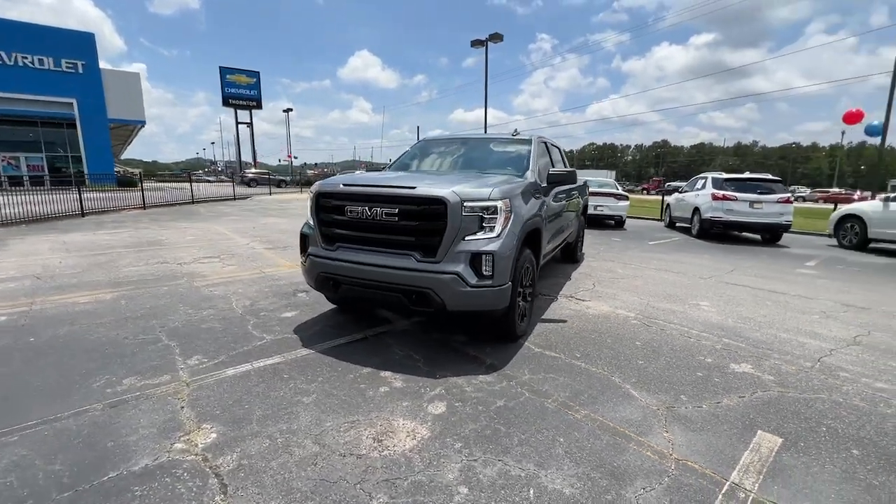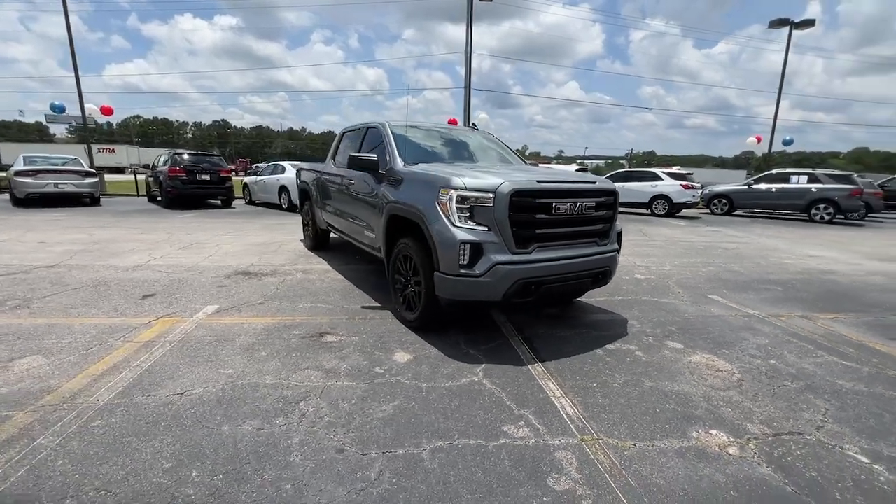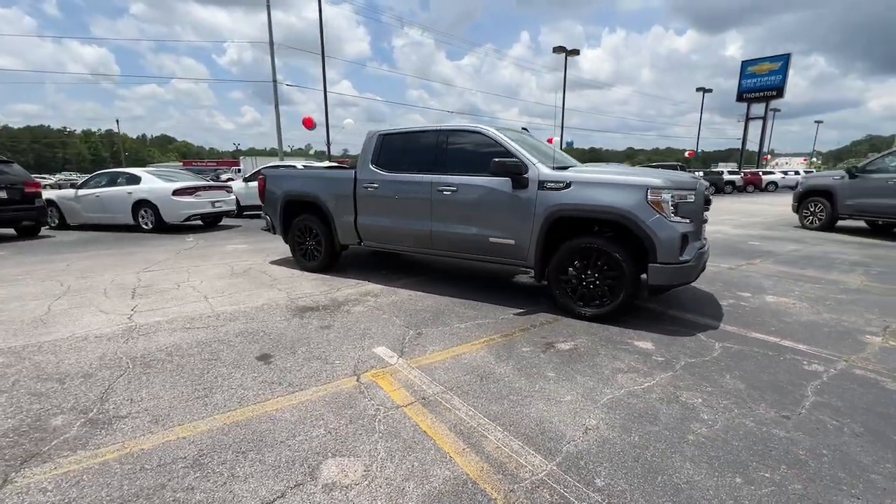Introducing the 2021 GMC Sierra. This vehicle is an outstanding buy with fewer than 25,000 miles on the odometer.